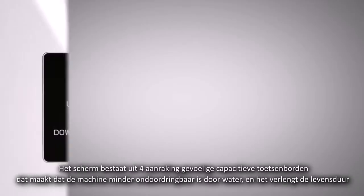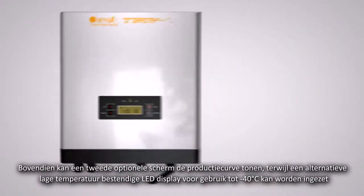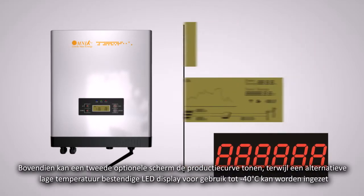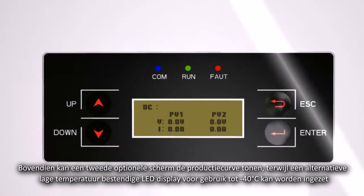The display consists of four touch-sensitive capacitive keyboards, which makes the machine more impervious to water and prolongs its lifespan. Moreover, there are two optional screens: it can either display the power generating curve or a low temperature-resistant LED, which can ensure the machine operates properly at minus 40 degrees Celsius.